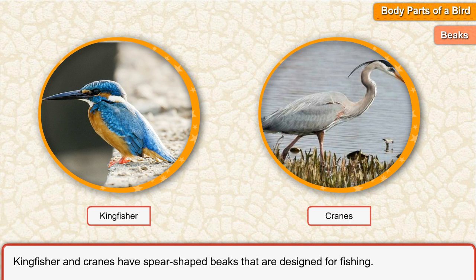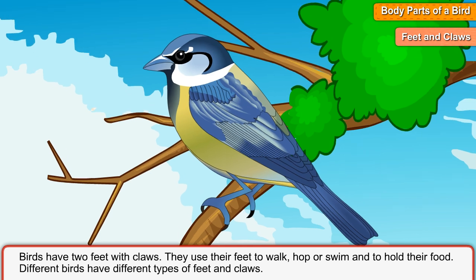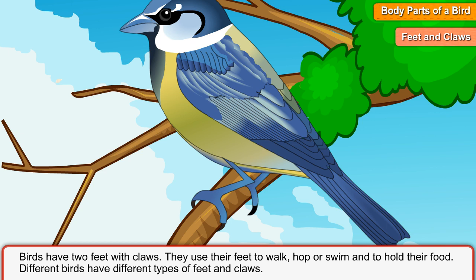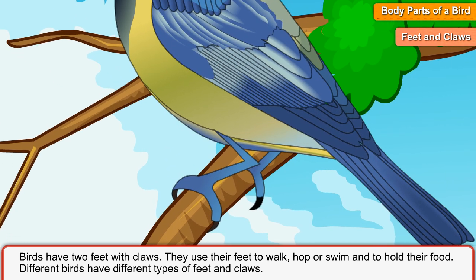Kingfisher has a spear-shaped beak that is designed for fishing. Feet and claws. Birds have two feet with claws. They use their feet to walk, hop or swim and to hold their food.